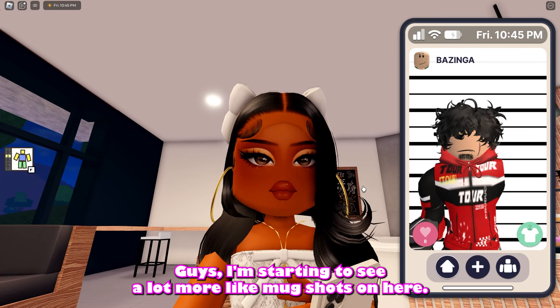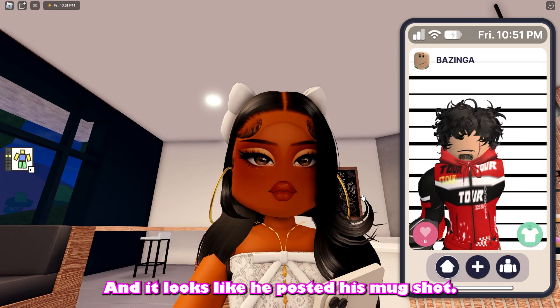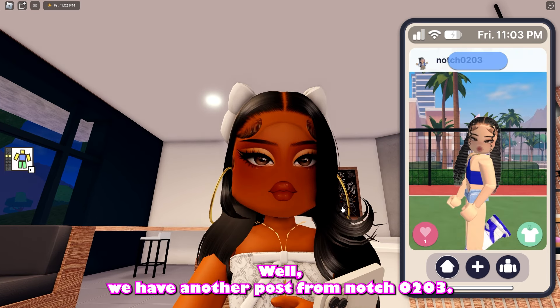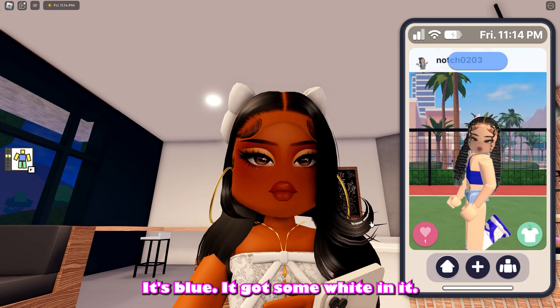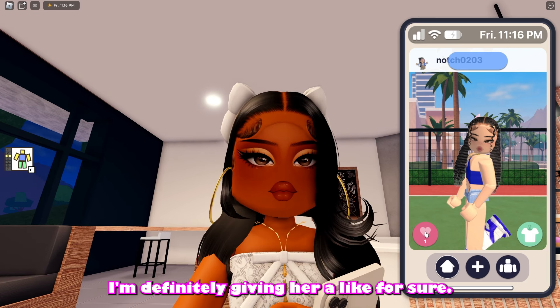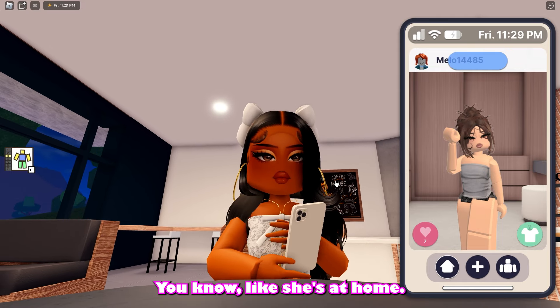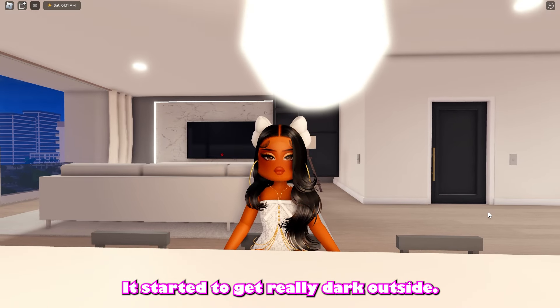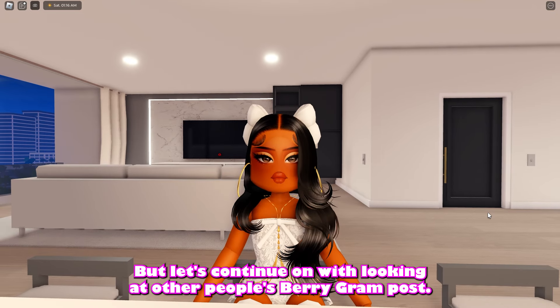I'm starting to see a lot more mug shots on here. We have a post from Bazinga and it looks like he posted his mug shot — what is going on? Next we have a post from Notch0203 and she has on this really cute street wear fit — it's blue, got some white in it, really cute, definitely giving her a like. And we have a post from Mello14485 and she has on a really casual fit — like she's at home in her closet. It started to get really dark outside, so I am back at my apartment but let's continue on with looking at Barry Graham posts.